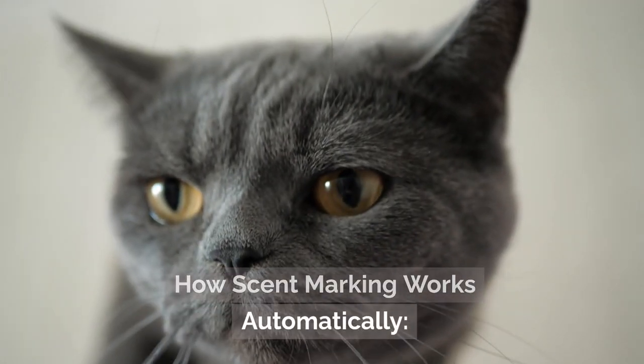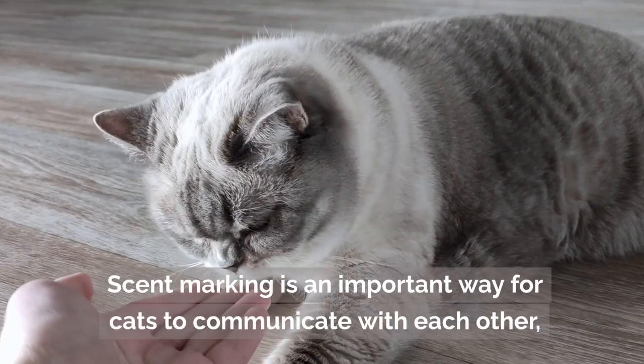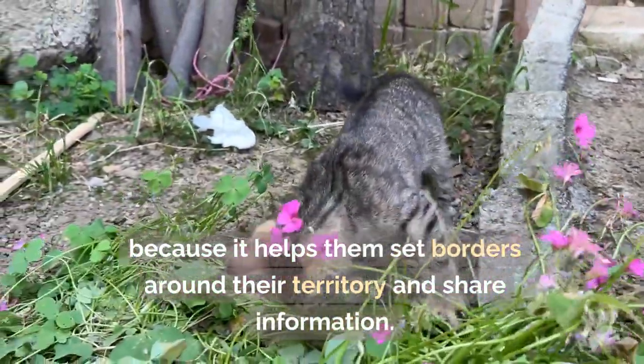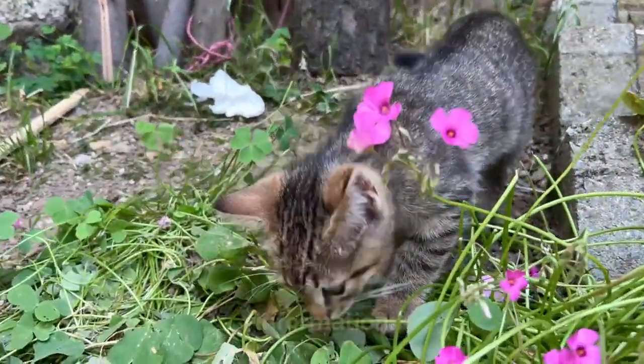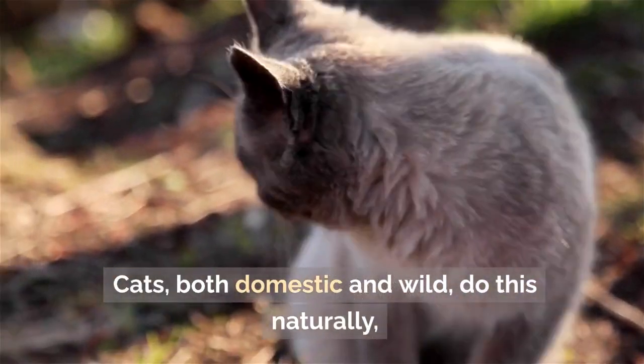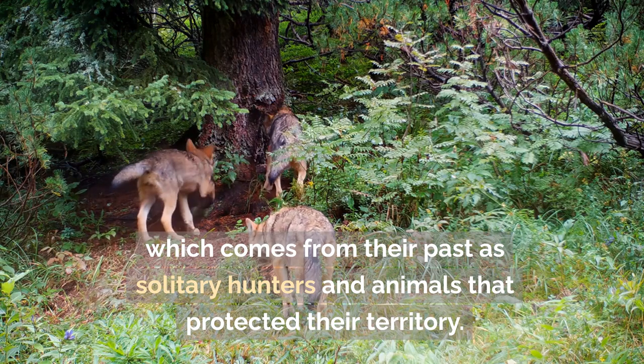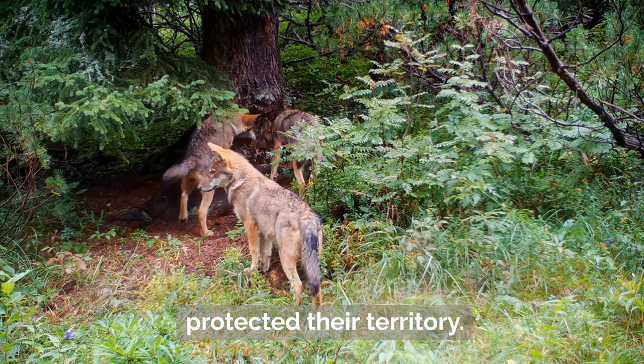Scent marking is an important way for cats to communicate with each other because it helps them set borders around their territory and share information. Cats, both domestic and wild, do this naturally, which comes from their past as solitary hunters and animals that protected their territory.